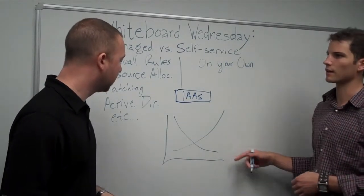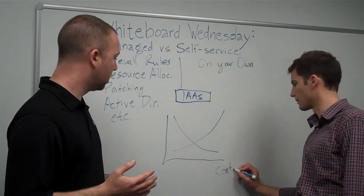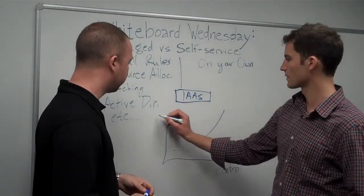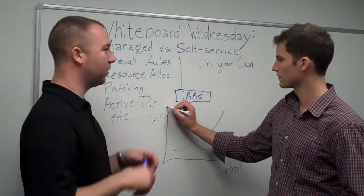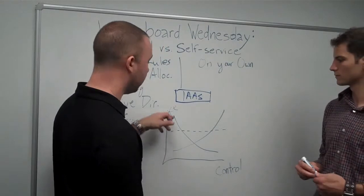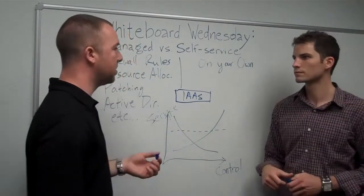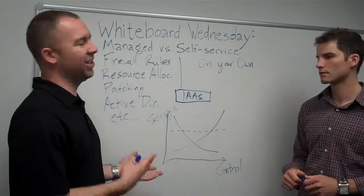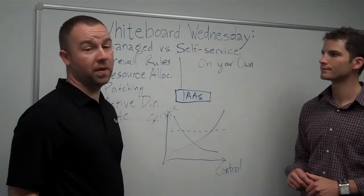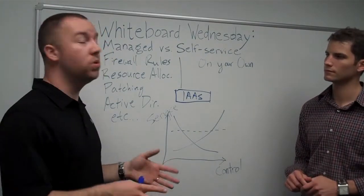There's a graph that helps illustrate managed versus self-service. On the self-service end you have more control but more sweat equity. As managed services go up, the sweat equity goes down. It's all about finding your medium. You can hand over some management to your cloud provider while still maintaining visibility and control over certain things — you can mix and match services. For example, maybe you don't want to worry about patching, or maybe you do — like a software developer who is sensitive to what patches get made to the OS. You have control over that.